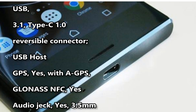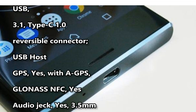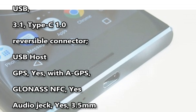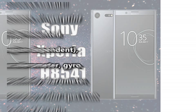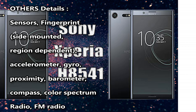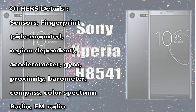USB 3.1 Type-C 1.0 reversible connector, USB host. GPS: yes, with A-GPS and GLONASS. NFC: yes. Audio jack: yes, 3.5 millimeters. Sensors: fingerprint (side-mounted, region dependent), accelerometer, gyro, proximity, barometer, compass, color spectrum. Radio: FM radio.